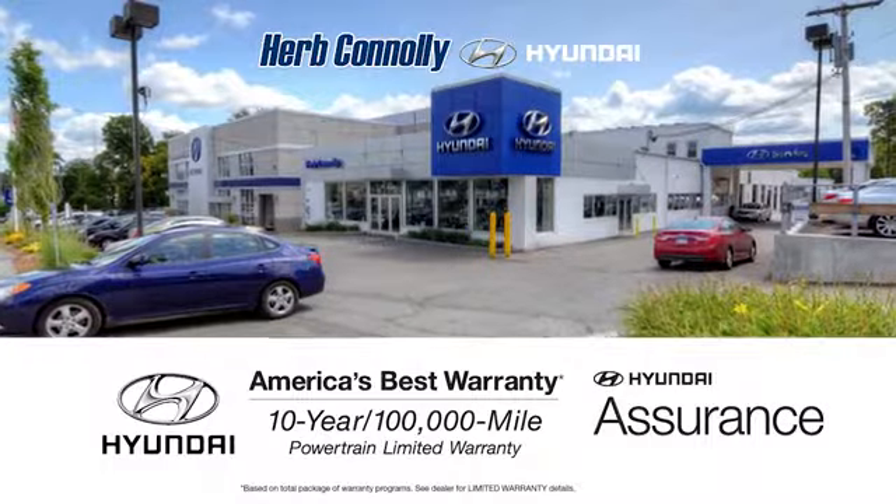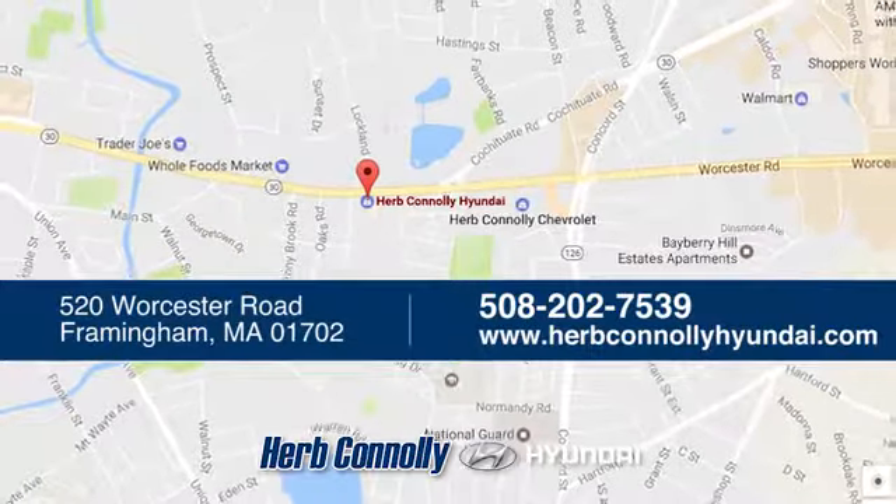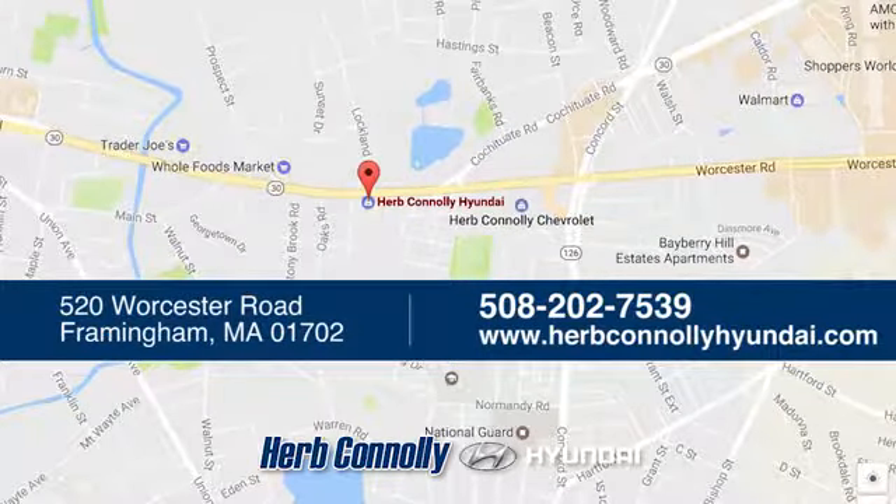Captivating style, useful power, and standout safety — this Sonata is ready for a test drive. Welcome to Herb Connelly Hyundai, where the customer comes first. We're conveniently located at 520 Worcester Road in Framingham, Massachusetts.